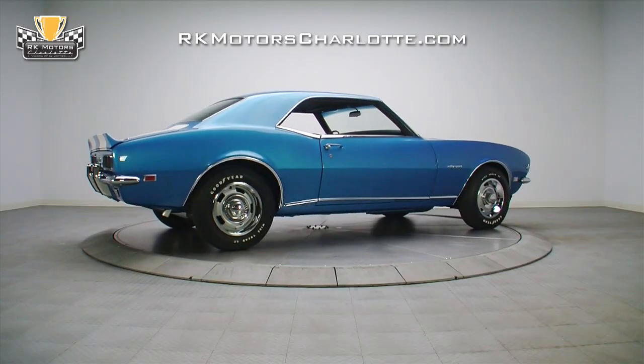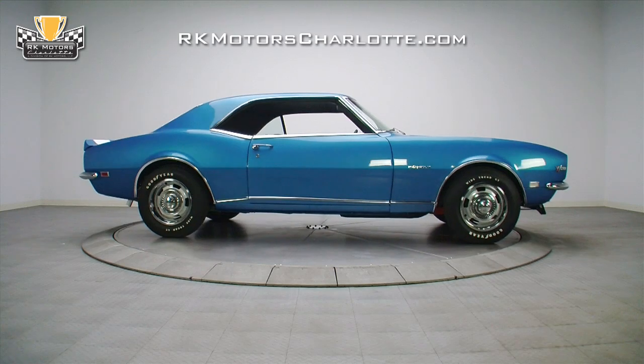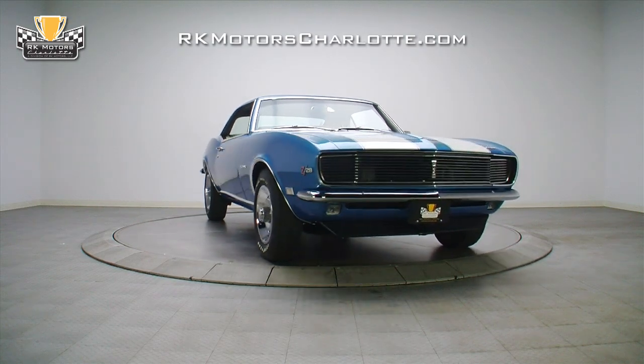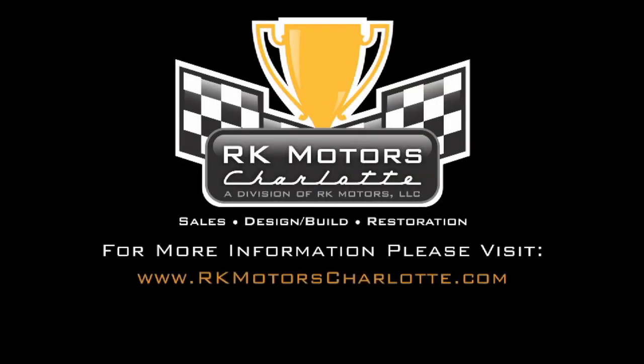If you're looking for an investment-grade and extremely well-done Camaro that is just as complete as when it rolled out of the showroom in 1968, this is your car. For more information on this excellent Camaro and many others, call, click, or visit RKMotorCharlotte.com.